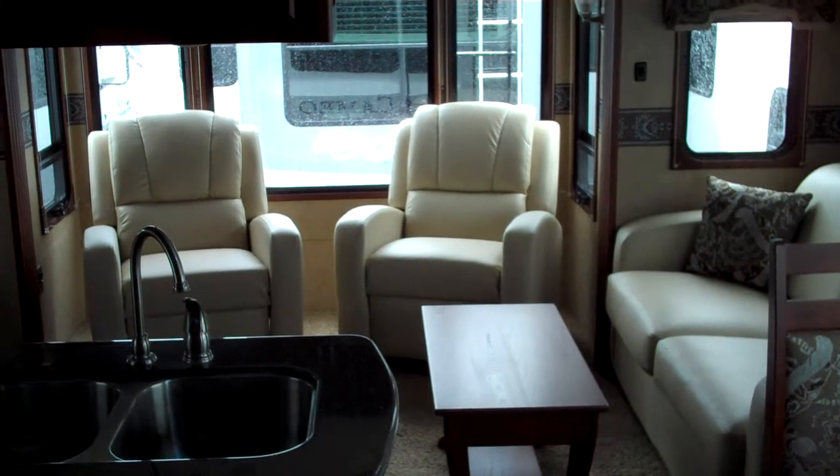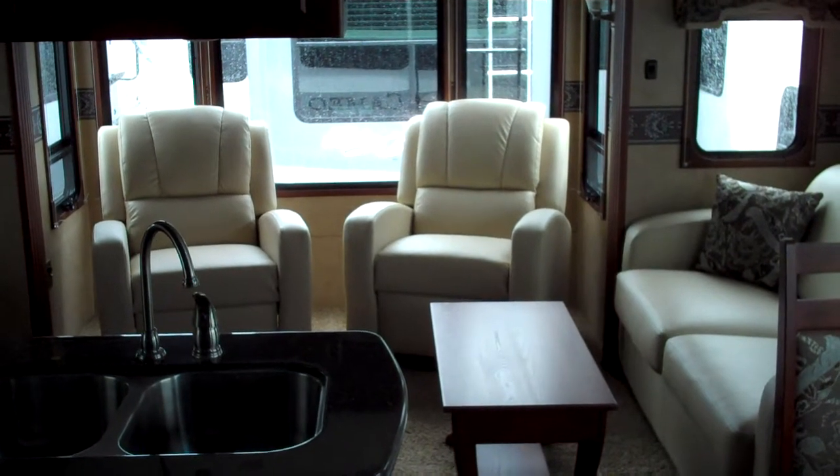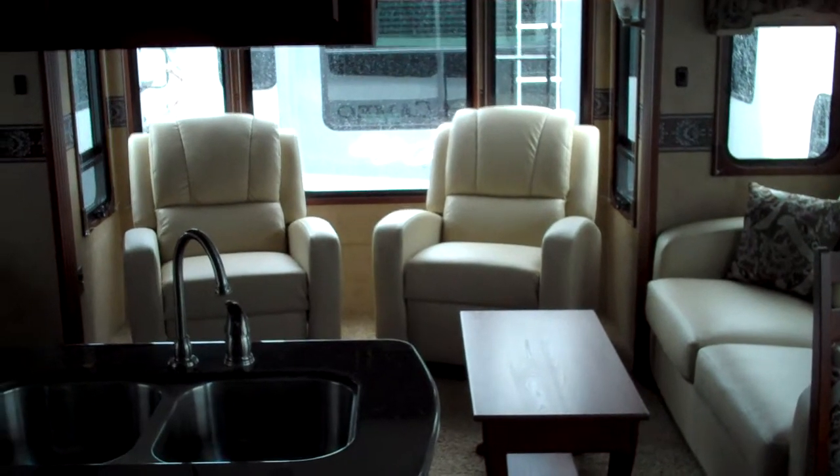Hi, this is Jeremy Shear with Tarrytown Travel Center, and I'm inside the all-new 2011 Carriage Cameo 34 SB3. Let's take a look around this floor plan.